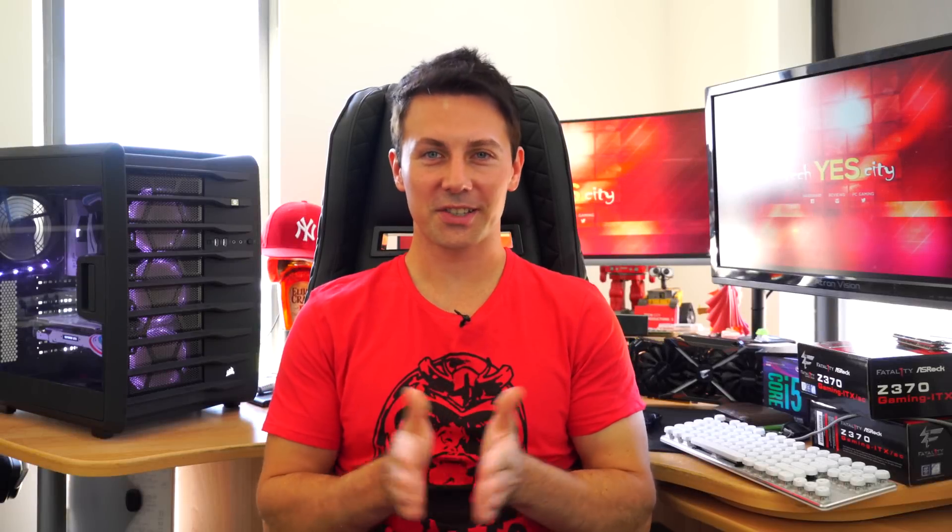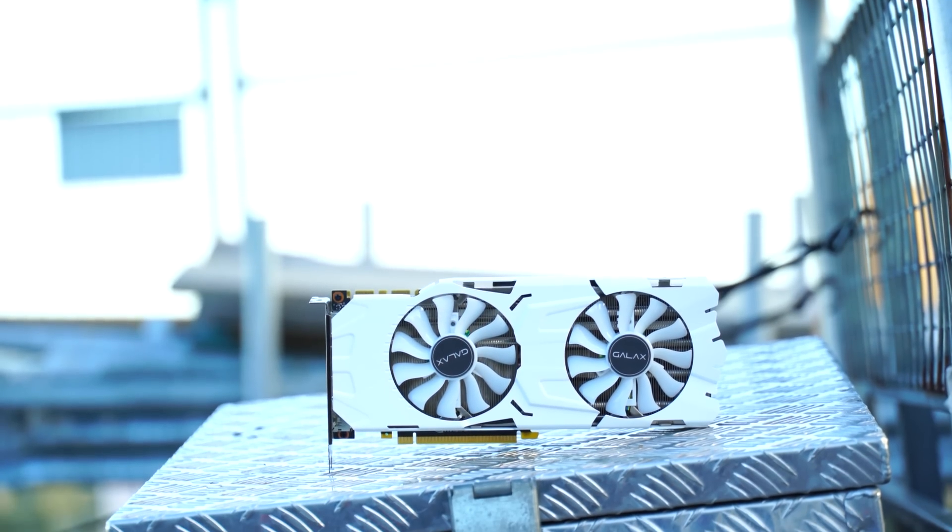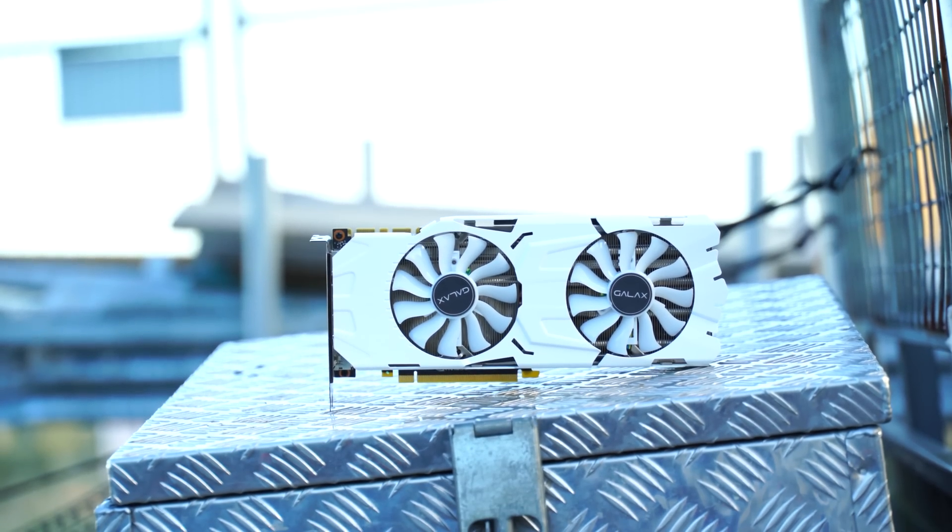Another day and another GTX 1080 Ti. However, this time from Galax — it's their EX OC Sniper in the white aesthetic.